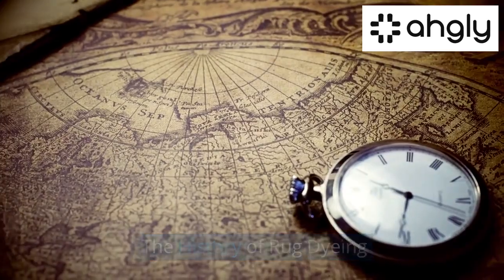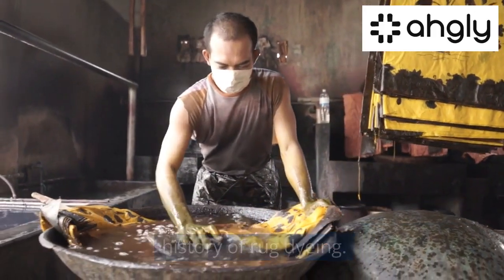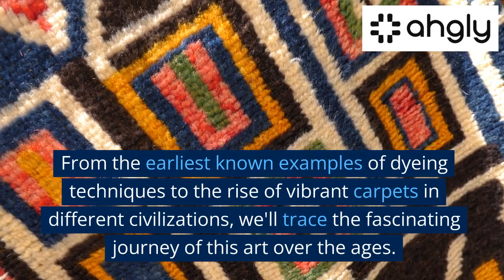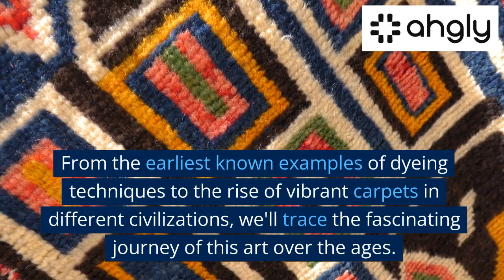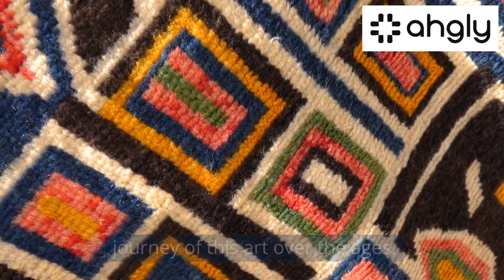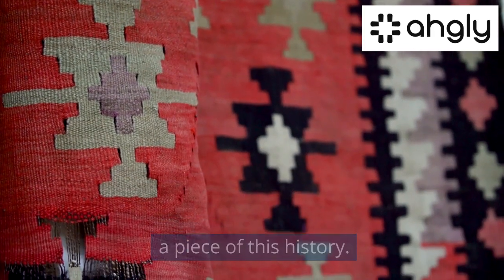The History of Rug Dyeing. We kick off our exploration with a dive into the history of rug dyeing. From the earliest known examples of dyeing techniques to the rise of vibrant carpets in different civilizations, we'll trace the fascinating journey of this art over the ages. You can find more about vintage rugs which carry a piece of this history.